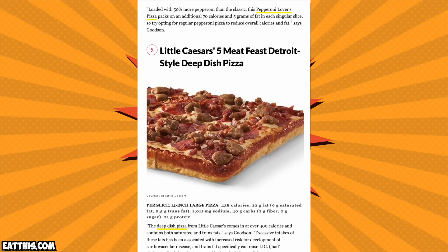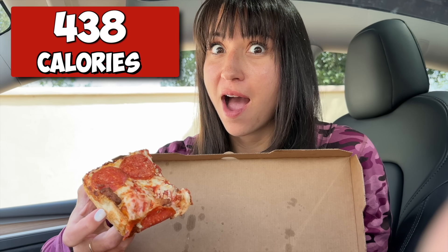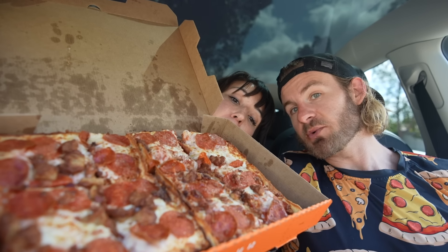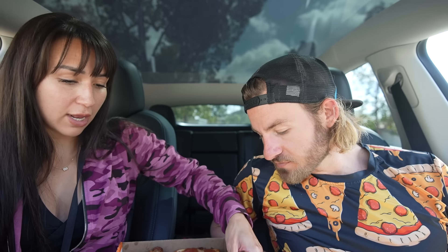It's going to be a battle between that Pizza Hut pizza and the next one. Pizza number five - Little Caesar's Five Meat Feast, this Detroit-style pizza clocks in at 438 calories per slice. We almost can't even get this thing in the frame - this is a massive pizza. Look at how thick that is! Why is it that as they get more unhealthy they get better and better?